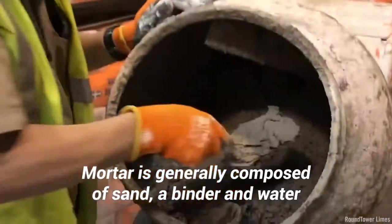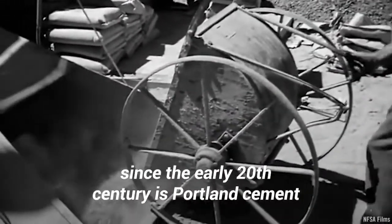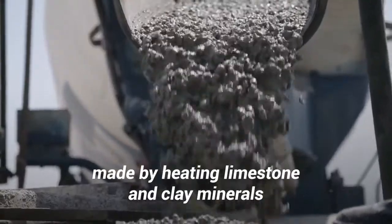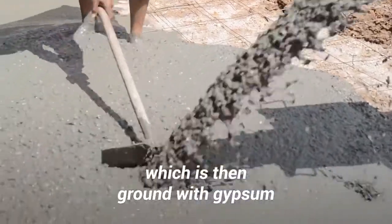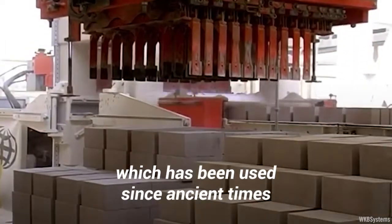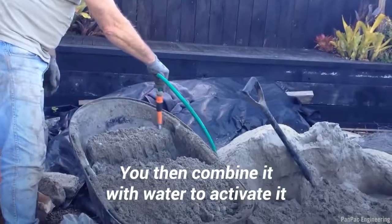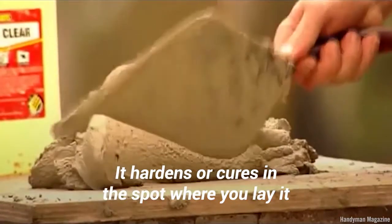Mortar is generally composed of sand, a binder, and water. The most common binder since the early 20th century is Portland cement. This is a fine powder made by heating limestone and clay minerals to form a hardened material called clinker, which is then ground with gypsum. However, mineral lime, which has been used since ancient times, is also still used. You can find mortar in bags in a dry pre-mixed form. You then combine it with water to activate it. It hardens or cures in the spot where you lay it.